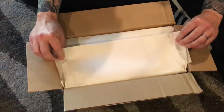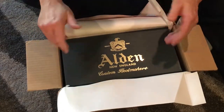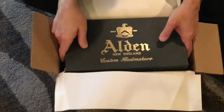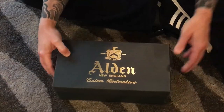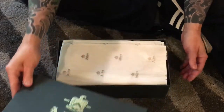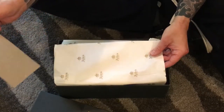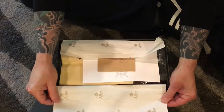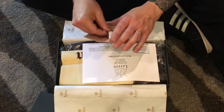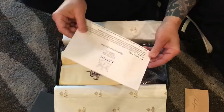They've lined the box with tissue paper, which is a really nice touch. Everything's beautifully folded, and then we open it up to see this gorgeous box from Alden of New England, custom shoemakers since 1884. They've lined the top with a nice piece of cardboard to keep everything stiff. As you fold open the purchase, there's a handwritten thank-you on the envelope, my receipt, and other things inside.